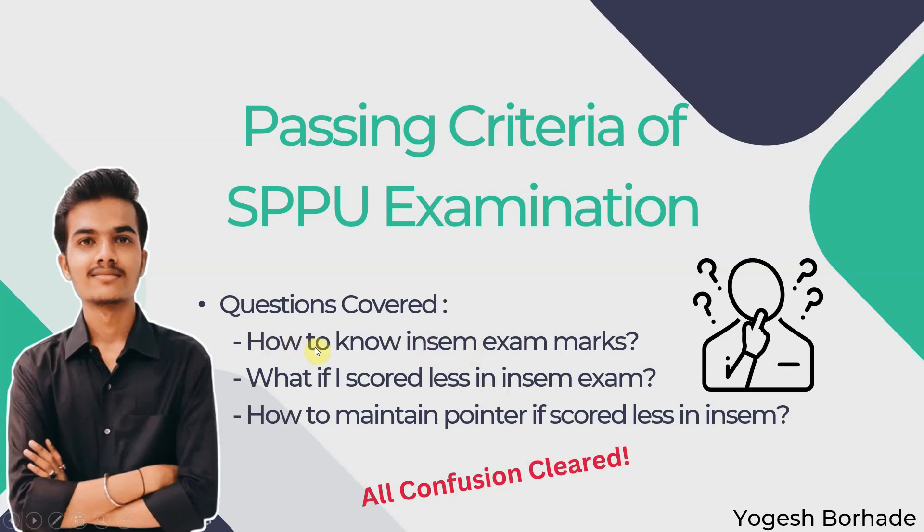In this video, we will basically cover the three main questions that arise in the mind of students. First is how to know your INSEM exam marks. Then, what if I have scored less in the INSEM examination. And the third question is how to maintain your pointer or CGPA if you have scored less in the INSEM. All this confusion will be cleared in this video, so stay tuned till the end.